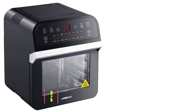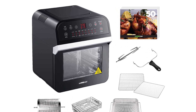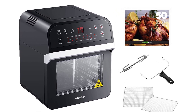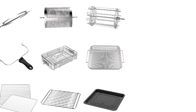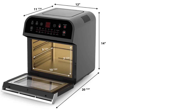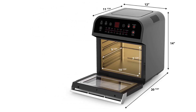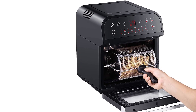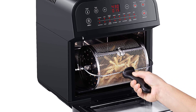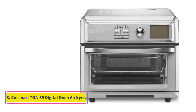At number five: the GoWise USA 12.7-quart electric air fryer oven. This handy air fryer oven offers 15 different cooking presets, making it easy to toast, bake, dehydrate, and much more, while the 50-recipe cookbook offers plenty of ideas for all your cooking and baking. This model comes with all the accessories you'll need, including two rotating baskets, a rotisserie spit, a kebab rack, and a selection of racks and trays. It has a 12.7-quart capacity, so there's plenty of space to feed a family.